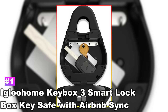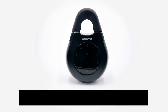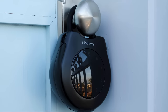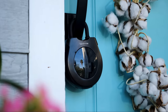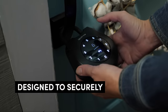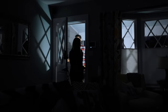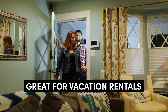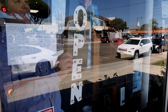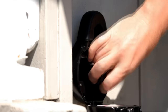Number 1: Igloo Home Key Box 3 Smart Lock Box Key Safe with Airbnb Sync. Sleek and secure, this is one of the most elegant and sophisticated key lock boxes out there. It features enough room to store car keys, house keys, access cards, and other small items behind its clean, rounded exterior. What we love the most are the smart features of this safe. Using the iOS or Android app, you can take charge of who comes and goes with the ability to generate one-time codes, recurring visits, and even schedule exact dates and times for entry. A nice extra is that it syncs with Airbnb as well.